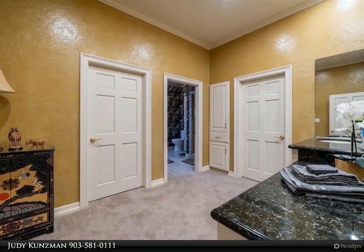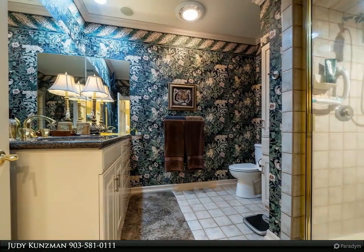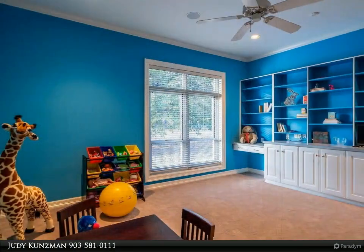The large family room has three walls of windows, plus a theater room, wet bar and full bath with access for swimmers. Outside is a flagstone covered patio leading to the resort style pool with beach entry, hot tub, infinity edge, and swim-up bar.